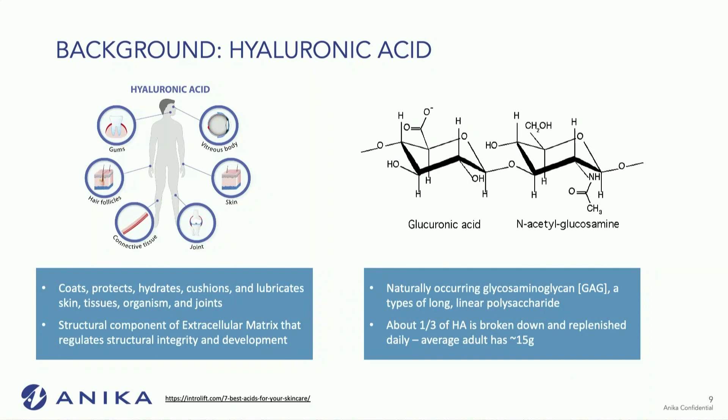When we look at hyaluronic acid overall, it is present throughout the body — 15 grams in your body. It is very involved in the extracellular matrix. It is a naturally occurring glycosaminoglycan. It's in joints, in skin, and it's pretty much in everything these days, from face washes to my wife's lip filler.